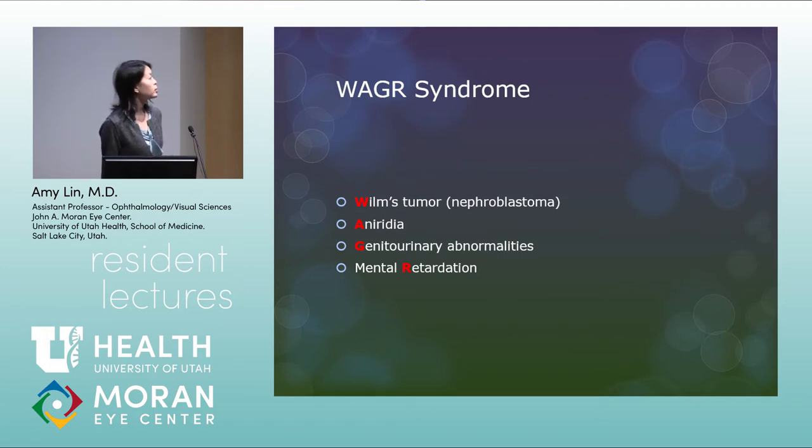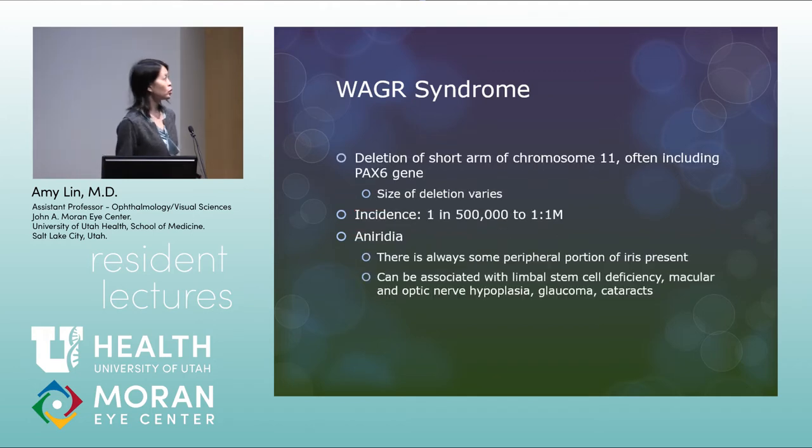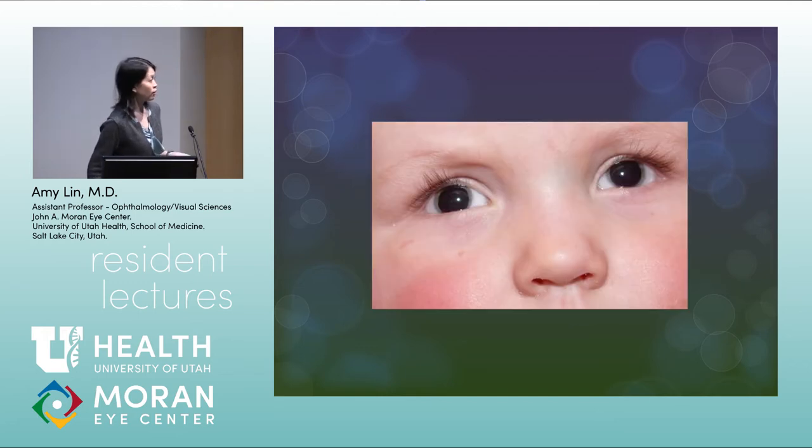WAGR syndrome stands for Wilms tumor (nephroblastoma), Aniridia, Genital-urinary abnormalities, and mental Retardation. It occurs from a deletion of the short arm of chromosome 11, often including the PAX6 gene; the size of the deletion varies. Incidence is about 1 in 500,000 to 1 in 1,000,000. With aniridia, the name suggests no iris, but there's always some peripheral iris present. Aniridia is associated with limbal stem cell deficiency, macular and optic nerve hypoplasia, glaucoma, and cataracts. In the picture, it looks like dilated pupils — it's actually a patient with remnants of iris tissue only in the periphery.